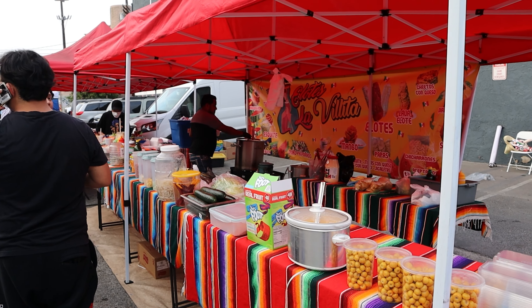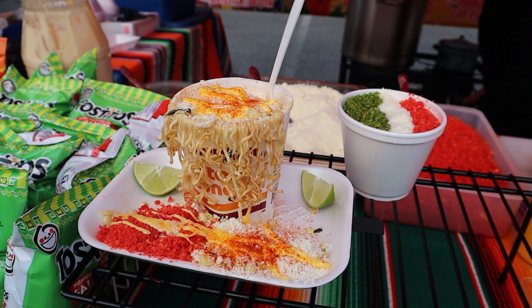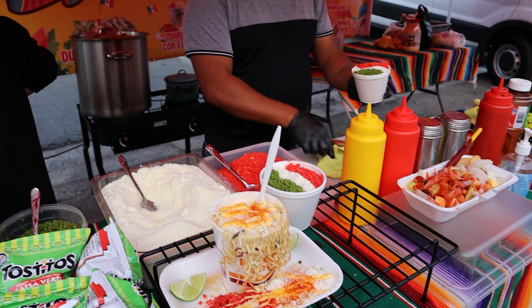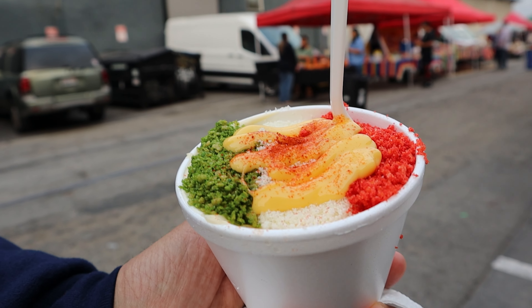Next up, we craved Esquites — the delicious sister of Elote. This place had both an Esquites cup and a loaded ramen and elote. The Esquites was in a huge cup, piping hot and full of mayo, Cheetos, and Tajin. We didn't put it down until it was polished off.